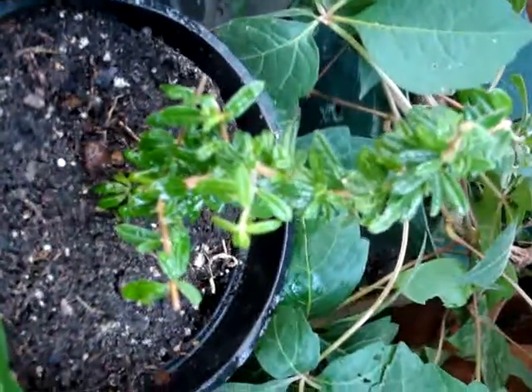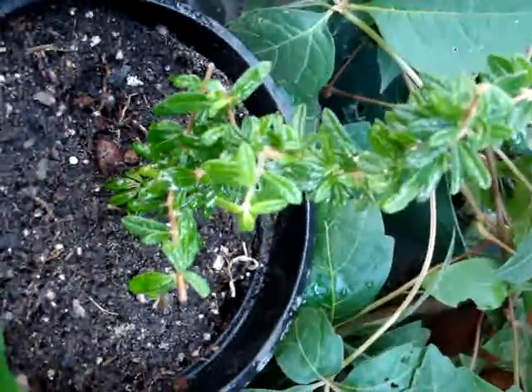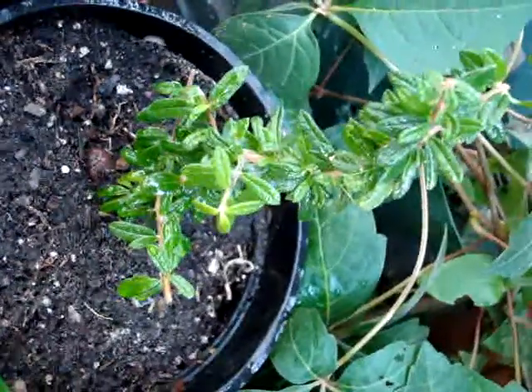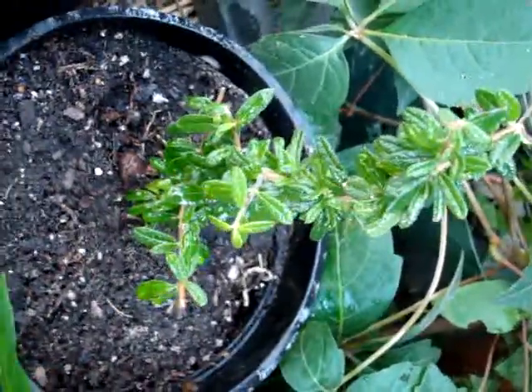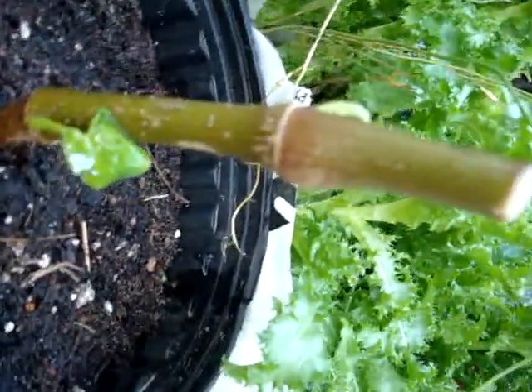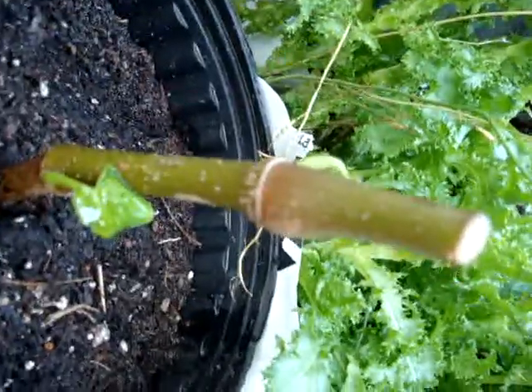I have no idea what any of these plants are used for. The only one I've ever heard of is the cardamom, so I'm assuming this is a tea, but I don't know — I'm going to have to get some clarification on that. And this is a root beer plant, and there's a leaf coming out on it.